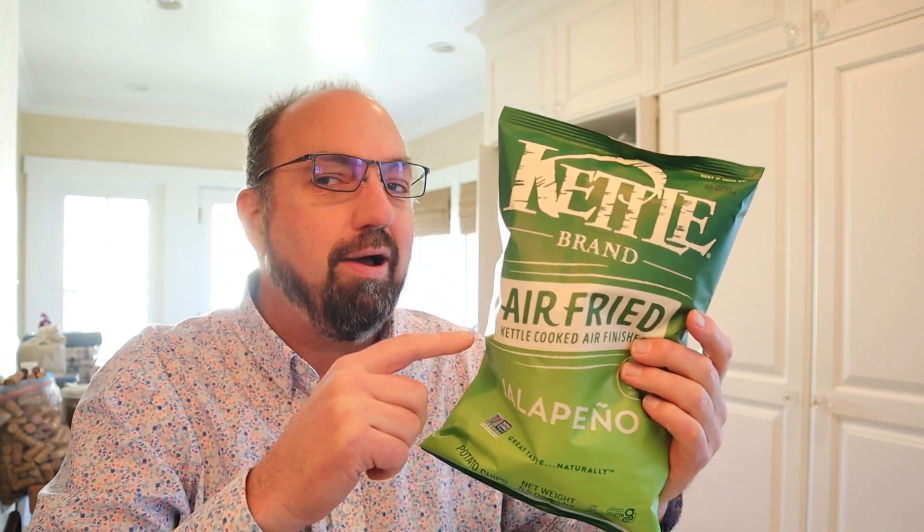Kettle Brand air-fried jalapeño flavored potato chips. Now, they're not actually fully air-fried. They start them off with the kettle cook because... Kettle Brand. But then they finish them in the air fryer. That reduces the amount of fat they use. And, well, I'm here to see if it can be tasty.